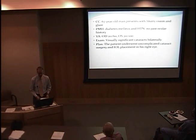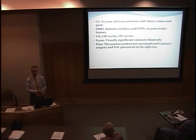Our patient was a 67-year-old man who presented with very typical signs of bilateral cataracts — blurry vision and glare. His past medical history was significant for diabetes and hypertension, but he had no past ocular history. The right eye was 20/60, left eye 20/100. We went ahead with a plan to perform intraocular surgery, removing and replacing the lens, and that went forth without any complications.